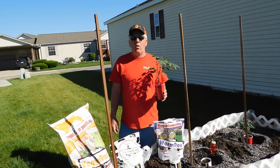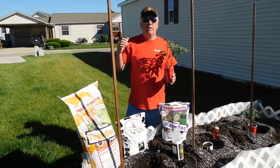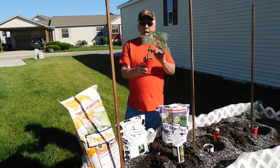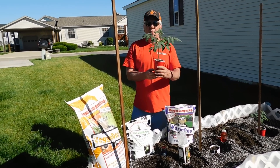Welcome back to WorldwideGiantGrowers.com. Rainmageddon has come to a halt for a minute. They're calling for a couple days of sunshine here in Michigan, so this gives me a little opportunity on the first day of summer, June 21st, to get my tomatoes in the ground.